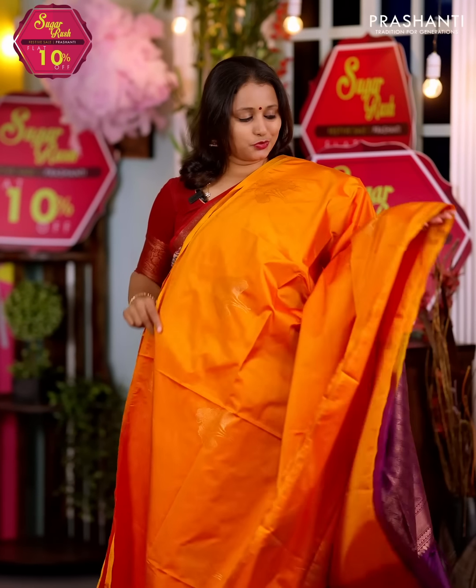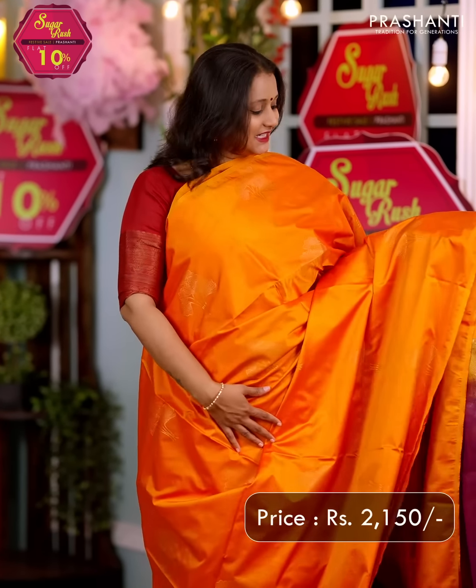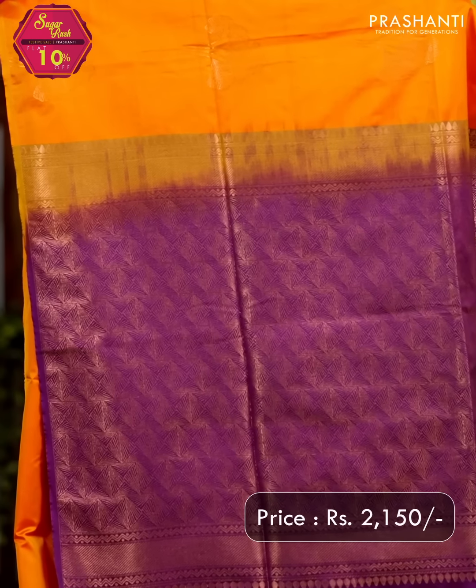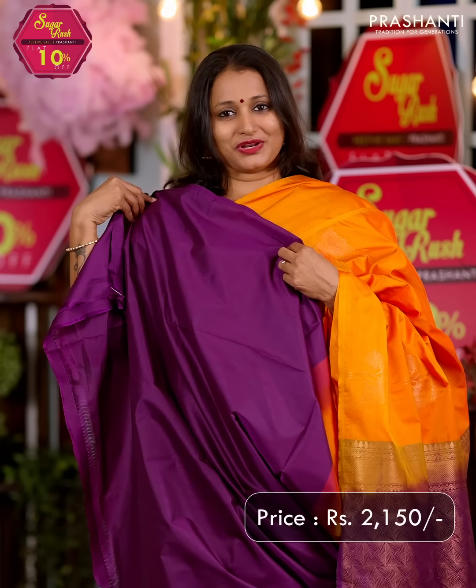Sunset orange with purple — one more beautiful saree in borderless style with very classy antique buttas that run throughout the body. A rich contrast pallu in purple and a matching blouse in purple, priced at $2150.